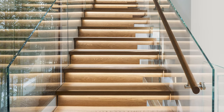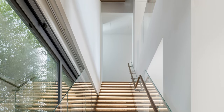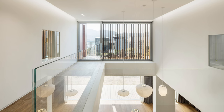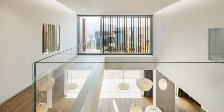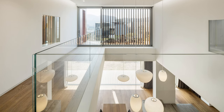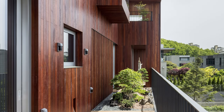Ascending to the second floor, you'll find separate quarters for the son and daughter's families. These rooms are cleverly designed to facilitate visual connectivity between them and the central family room. Each room also offers access to an individual terrace that connects them to the central courtyard.